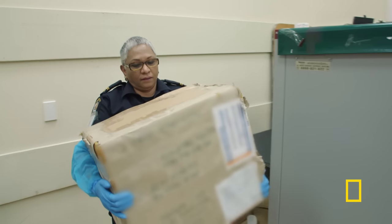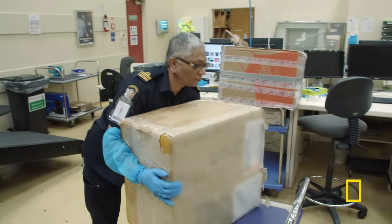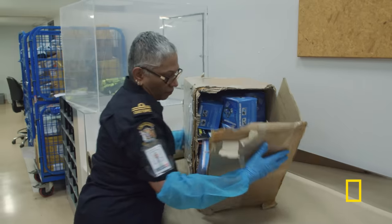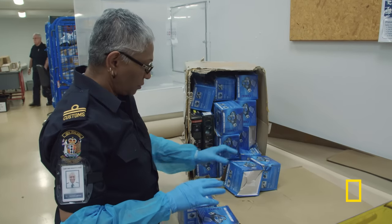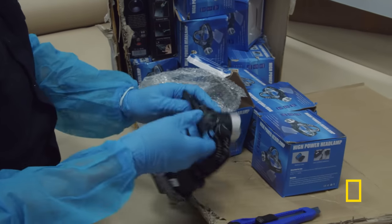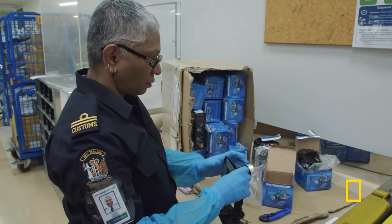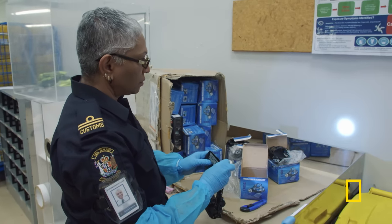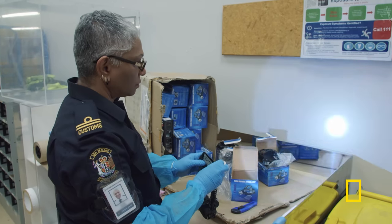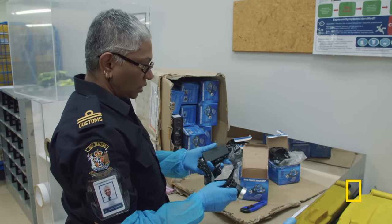While these African-manufactured headlamps show organic matter inconsistent with the declaration, the packaging itself appears sound. According to the declaration, it is a headlamp, and when the button is pushed, it actually works. If it's a genuine concealment, the exporters have gone to some trouble — it really looks very legit.